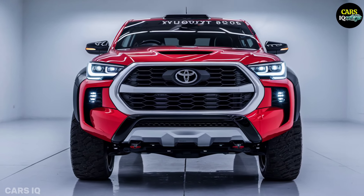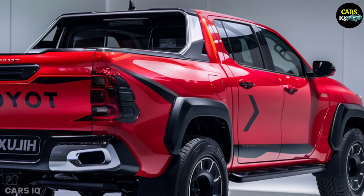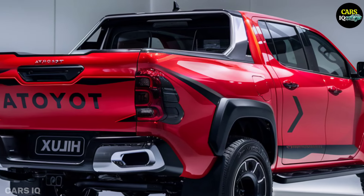The Adventurer trim is designed with more off-road features including skid plates, all-terrain tyres and more ground clearance, and is geared for outdoor enthusiasts.